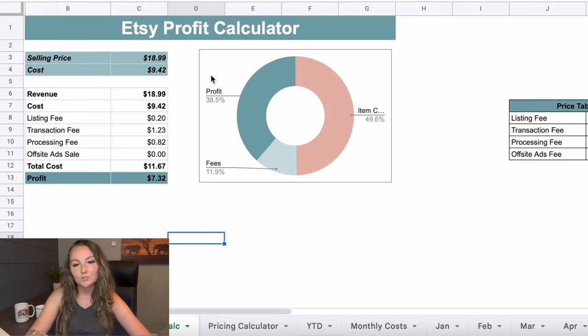Coming back to the profit calculator, you could sell this mug as low as $18.99 and after the $9.42 cost and Etsy fees you'd make $7.32 per item at a really competitive price. You could also sell it at $19.99 or $20.99 and make just a little more profit.